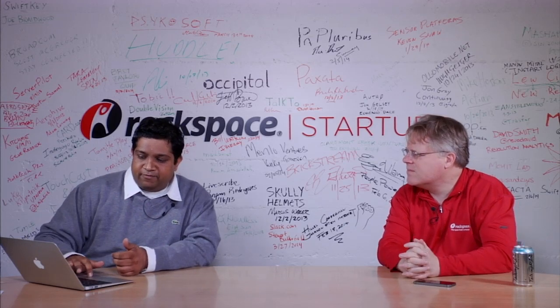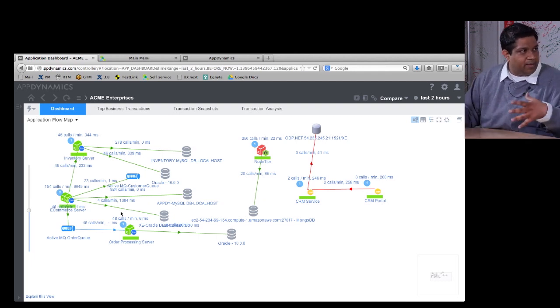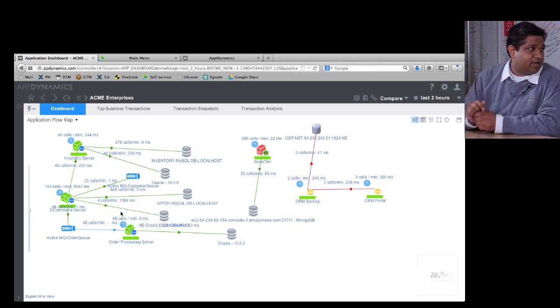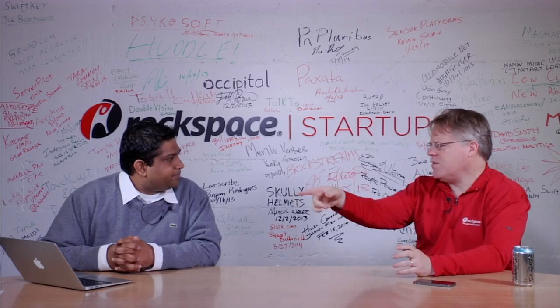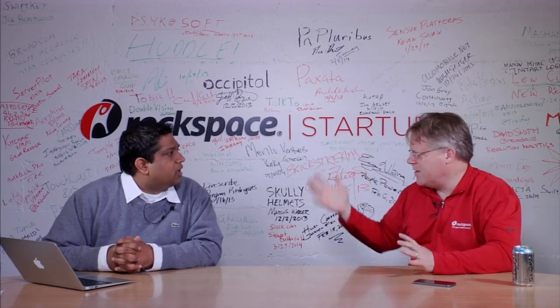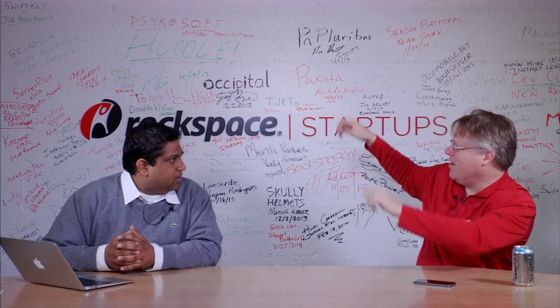If a call is going through three or four servers, we capture all of that. We can paint the topology map, and if there was a problem with a particular transaction, we capture it and upload it so you can analyze what really happened. This is a great screen to have in the network operations center — up on the wall so everybody can look and say everything's cool.